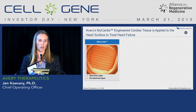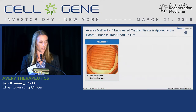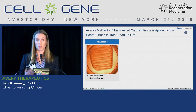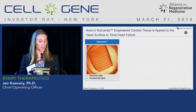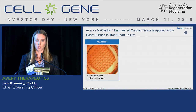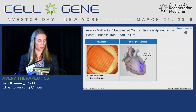Our first product we call the Mycardia engineered cardiac tissue — and this is Mycardia. This is a real-time video. The cardiac tissue beats spontaneously and importantly it beats synchronously. Those cardiomyocytes are communicating with each other effectively, and when we lay this on the heart it results in an electrical improvement.